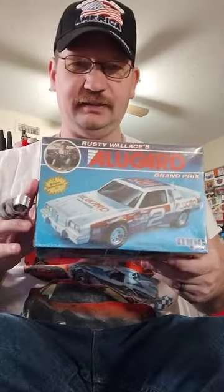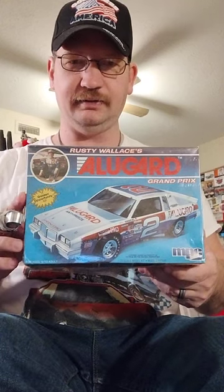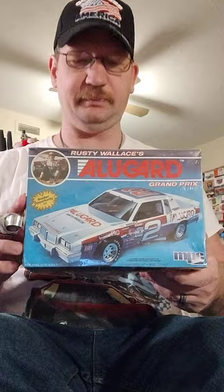For some of the kits I found there when I was there: I found the MPC Rusty Wallace Pontiac.